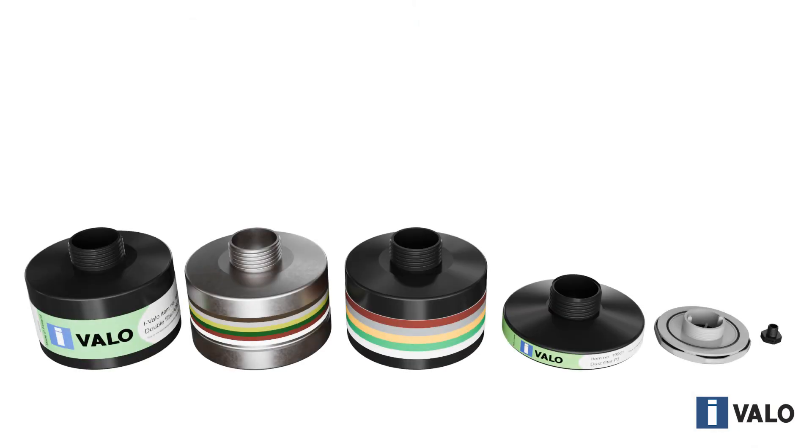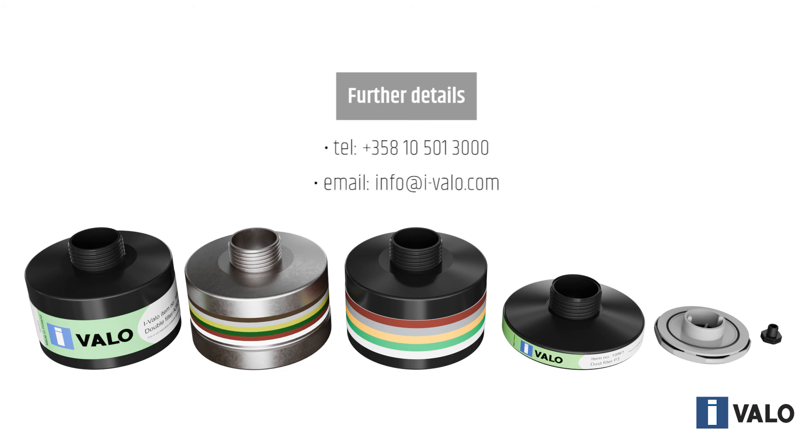Ivalo personnel are always pleased to help and instruct you with filter selection. Feel free to contact our customer service for further information.